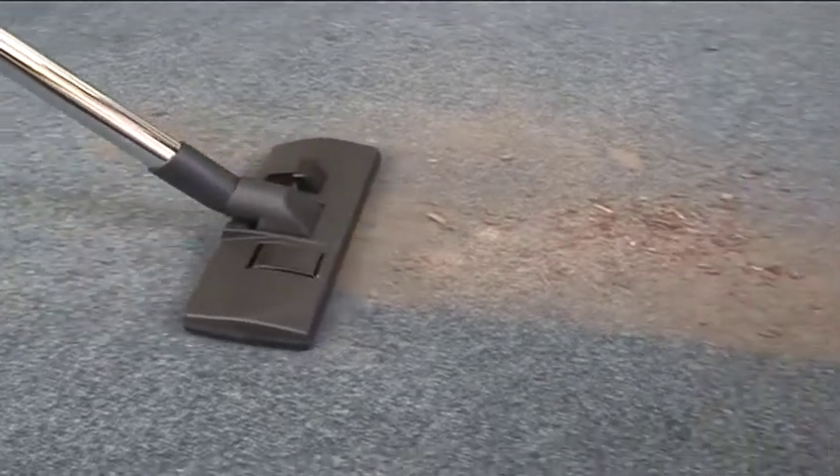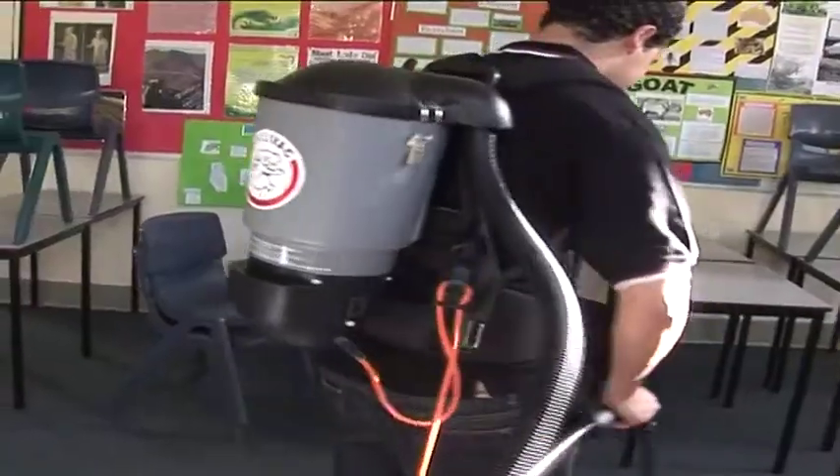The powerful 1100 watt motor makes light work of any vacuuming job, but just as important, it's quiet. You can vacuum away, secure in the knowledge you're not disturbing anyone.